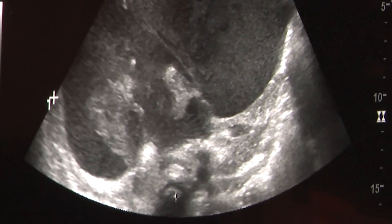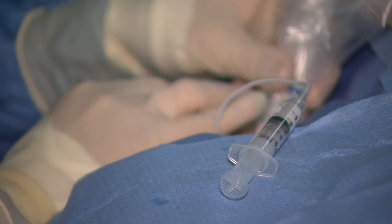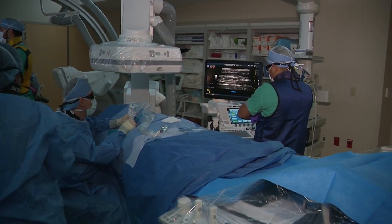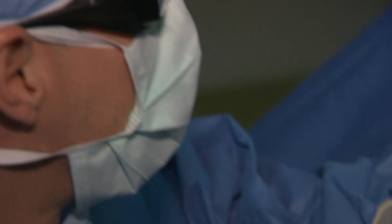Once diagnosed, typically by an MRI, Dr. Restrepo can perform a minimally invasive procedure. Using needles and tubes guided by an ultrasound machine, he can follow the tip of his needles or tubes and go directly to the malformation — the birthmark — wherever it is, and inject it with substances, medications that burn them.